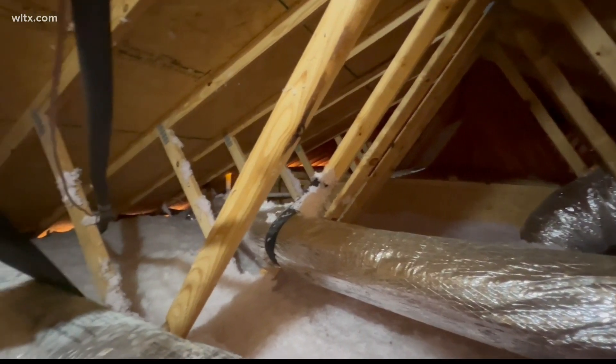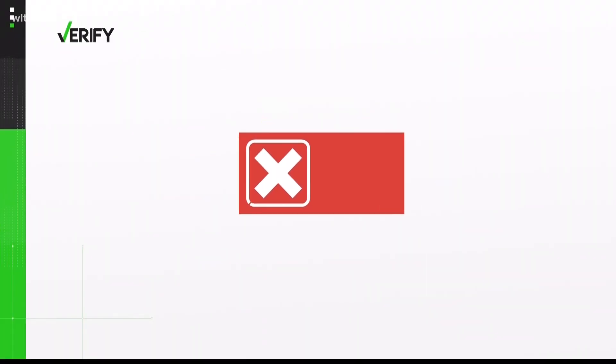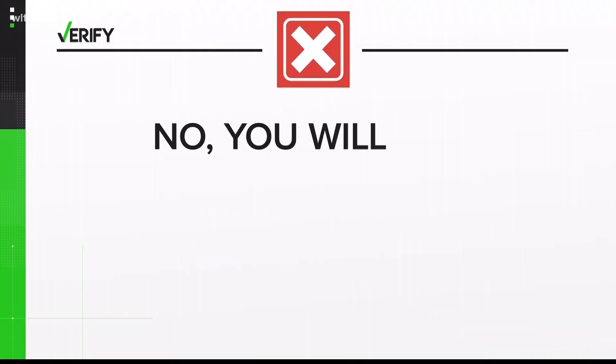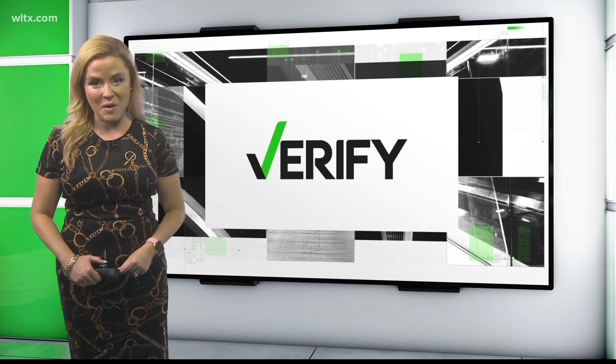Kaltrider says if you want to save money, add insulation and air seal the attic floor. So we can verify: no, turning on the attic ventilation fan during hot weather will not save you money on your electric bill. With your Verify, I'm Andrea Mock.